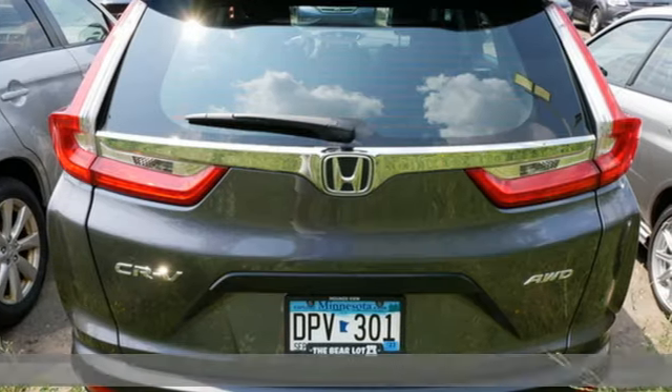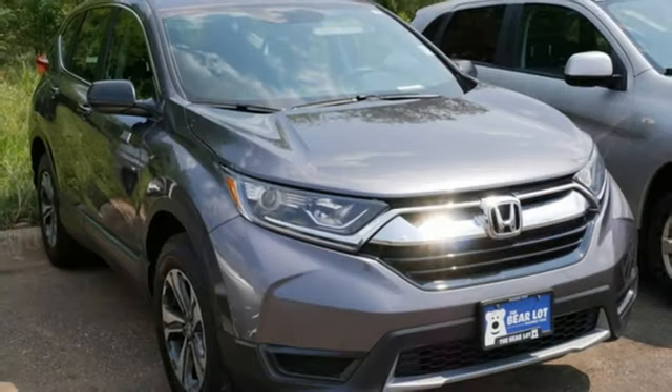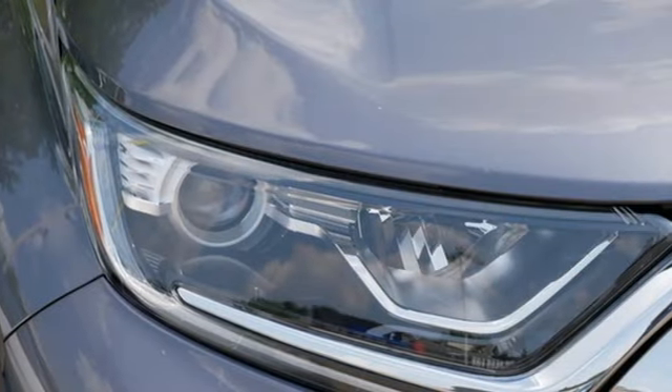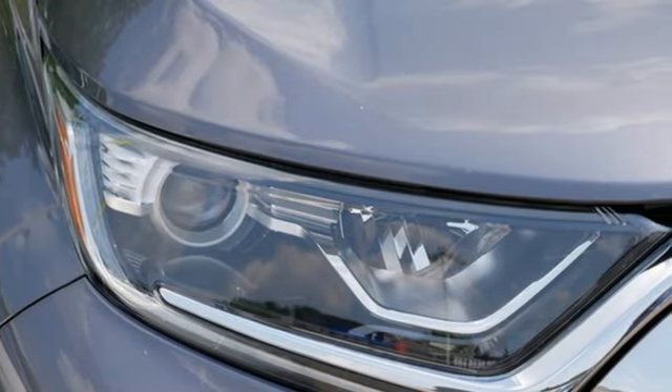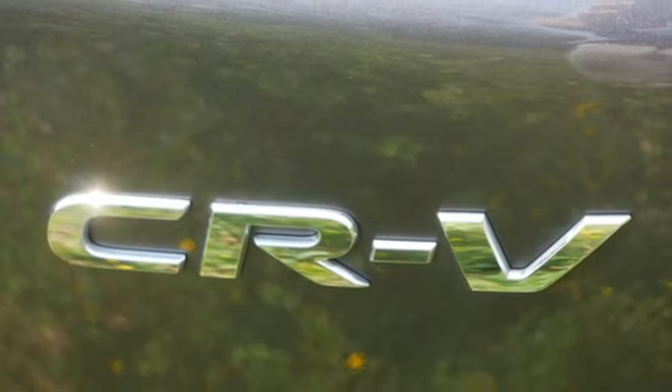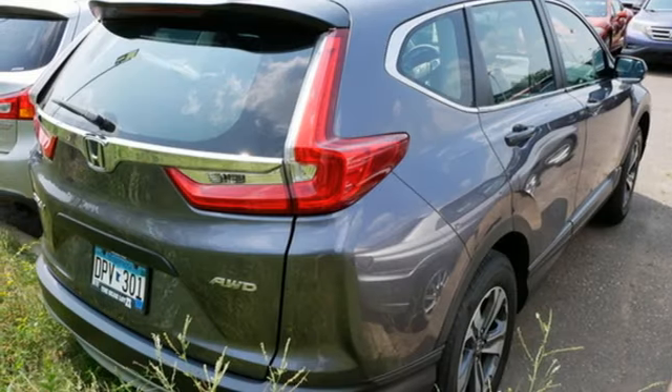It's well equipped with the features you need: inline four-cylinder engine, manual tilting steering column, streaming audio, manual telescoping steering column, wireless phone connectivity, external memory control, active grille shutters, and USB port.